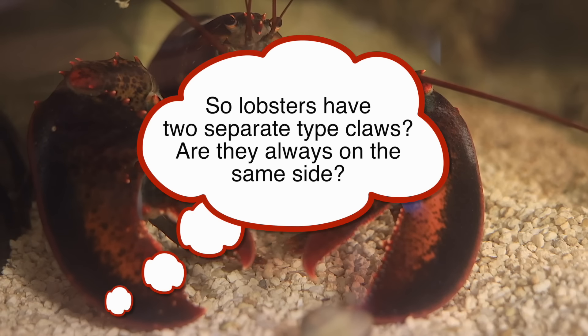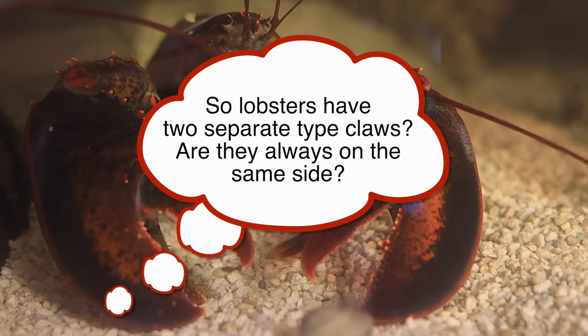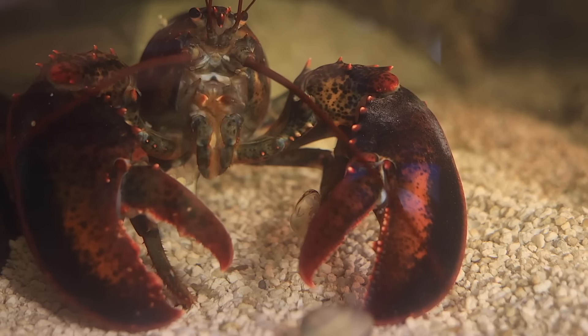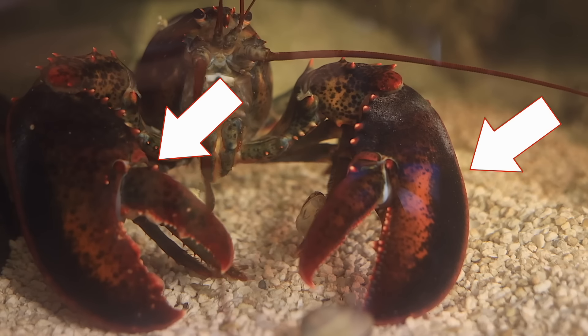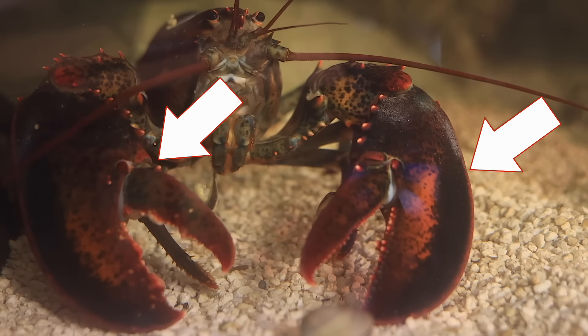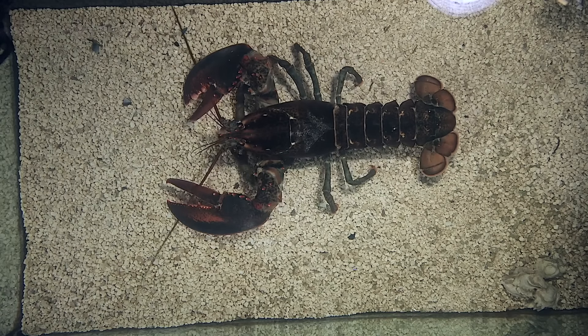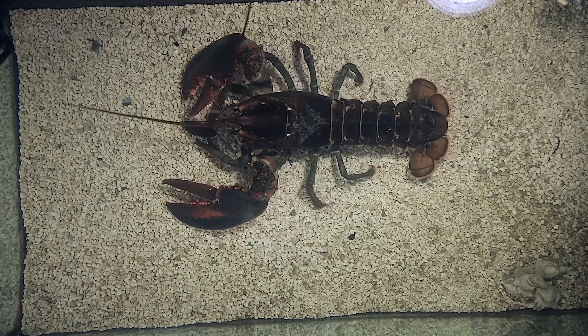So lobsters have two separate types of claws — are they always on the same side? Yes, lobsters have two separate tools or claws: the pincher claw and the crusher claw. And they are not always on the same side. Since having Leon here almost a year now, it's weird for me to see other lobsters with their crusher claw on a different side than Leon's.